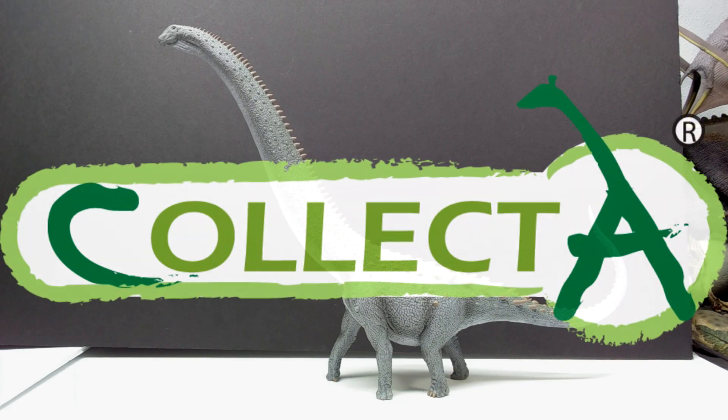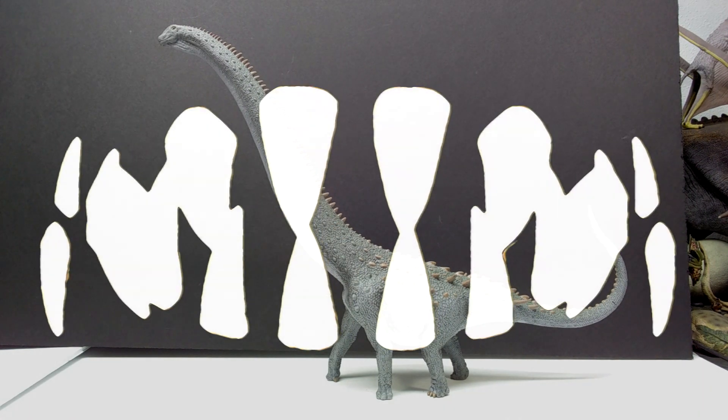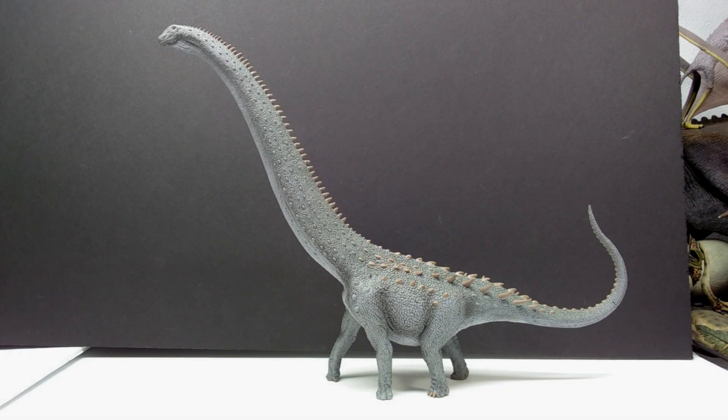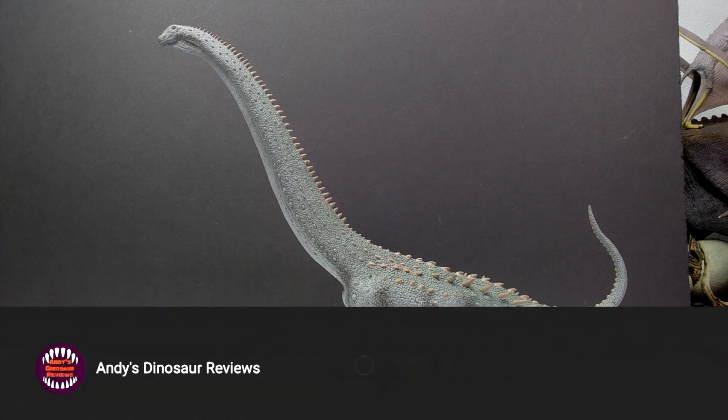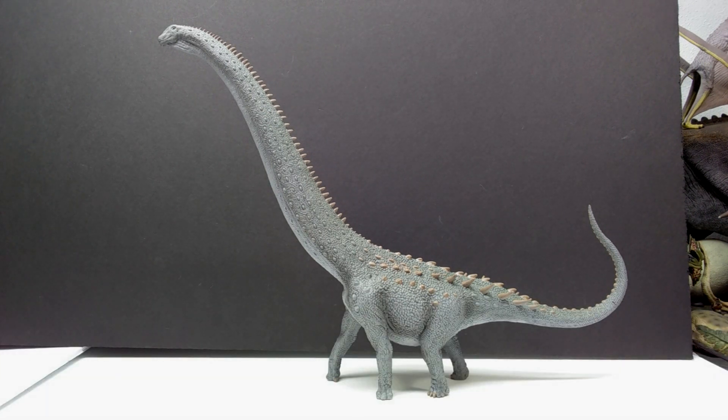Welcome back to Andy's Dinosaur Reviews. Today we have one of the most striking and impressive looking figures from Collecta for their 2023 year - the Ryangasaurus. It's incredibly impressive in person, such a presence to this one - a very cool, very unique looking sauropod that I couldn't be happier to add to my collection. This is another brand new species to my collection, the fourth this year from Collecta.